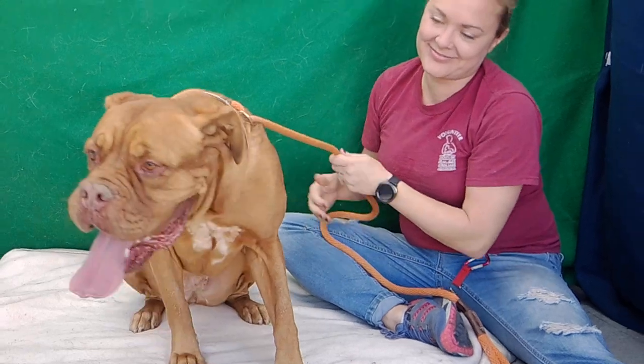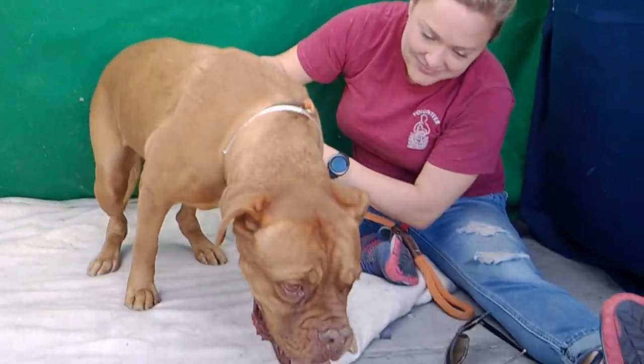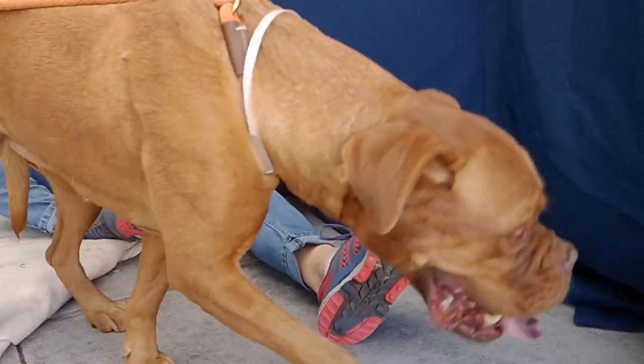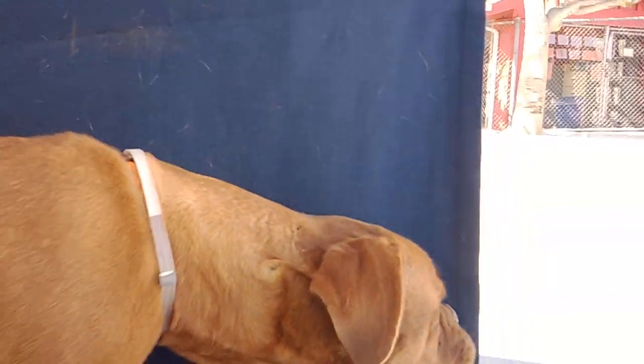We love her and we just think you're going to fall in love with her too. So come on down to the Baldwin Park shelter and meet our friend Luna. Take this big girl home with you — she's going to give you so much love. She's ready to go to her new home.